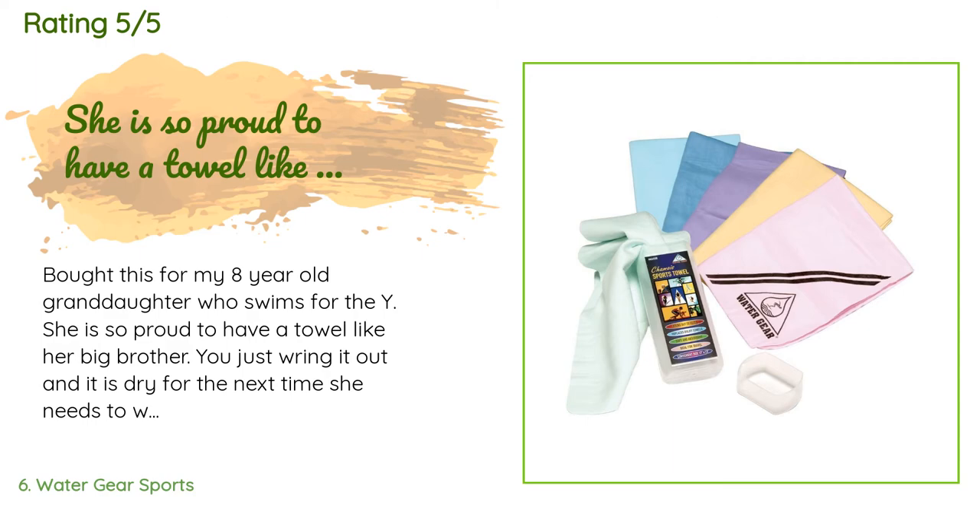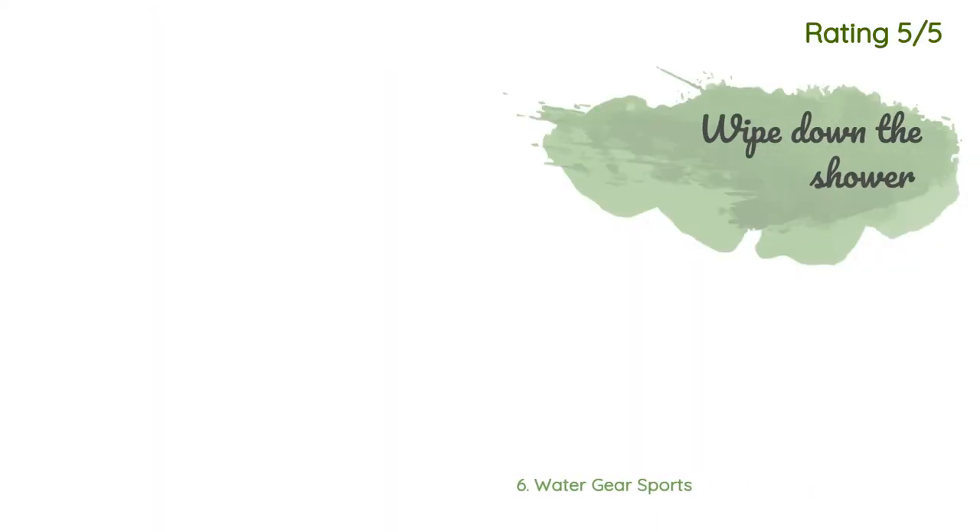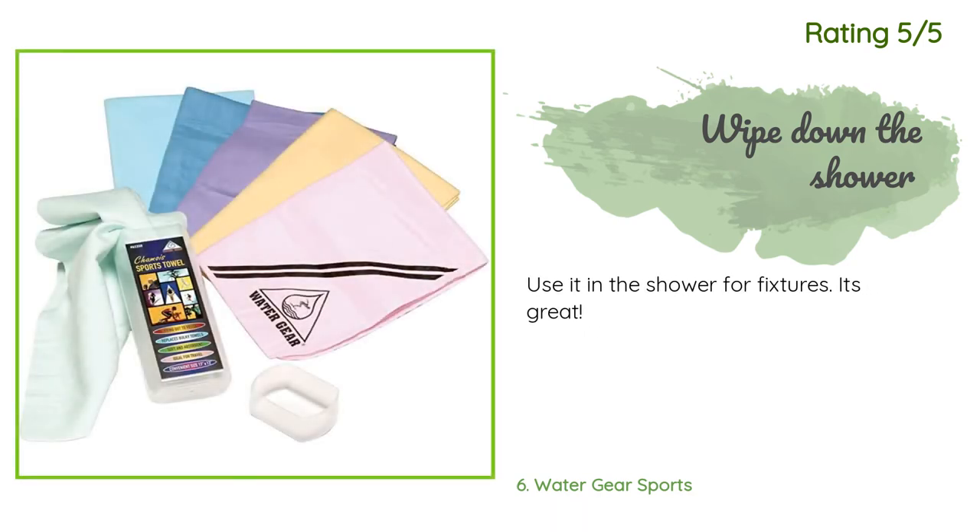A customer said: 'Bought this for my eight-year-old granddaughter who swims for the Y. She is so proud to have a towel like her big brother. You just wring it out and it is dry for the next time she needs to wipe off.' Another happy customer said: 'Use it in the shower for fixtures — it's great.'